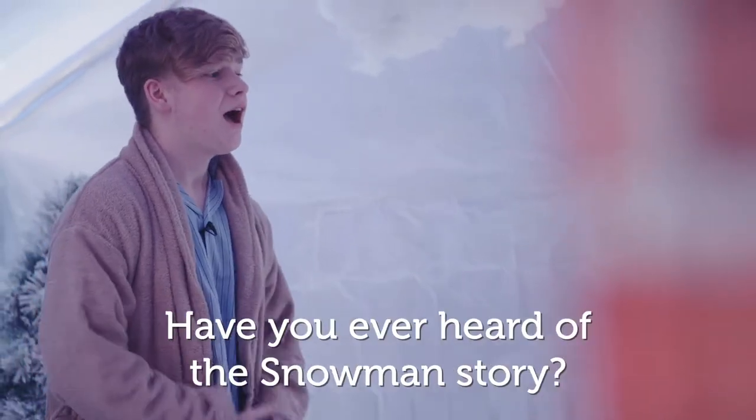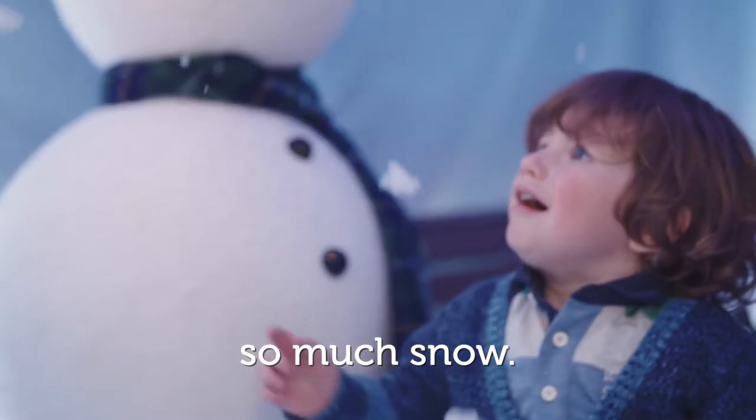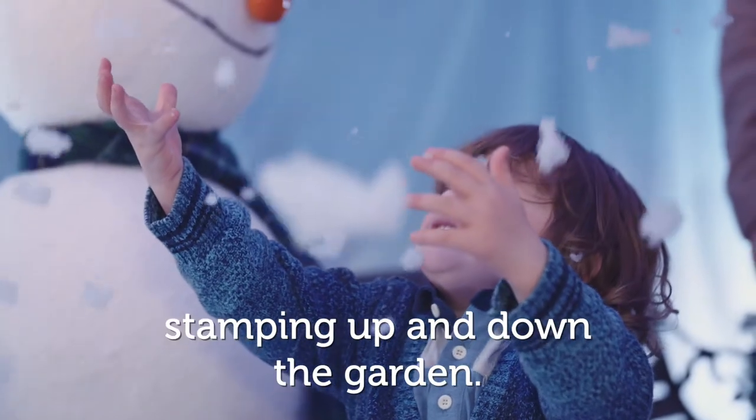My name's James. Have you ever heard of the snowman story? James had never seen so much snow. He played for hours, stamping up and down the gardens.